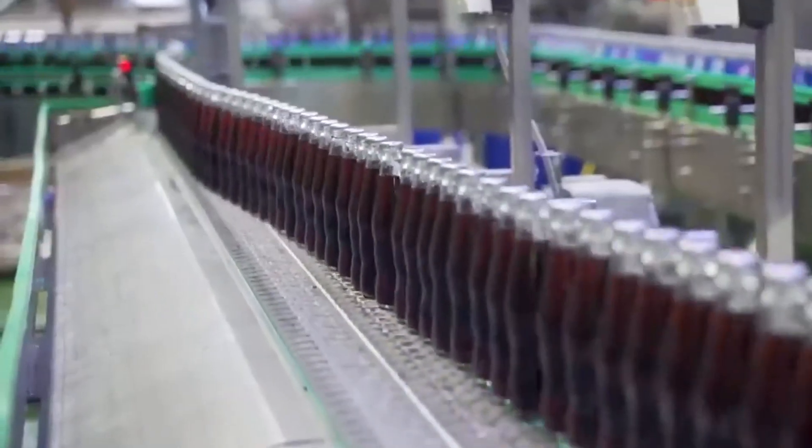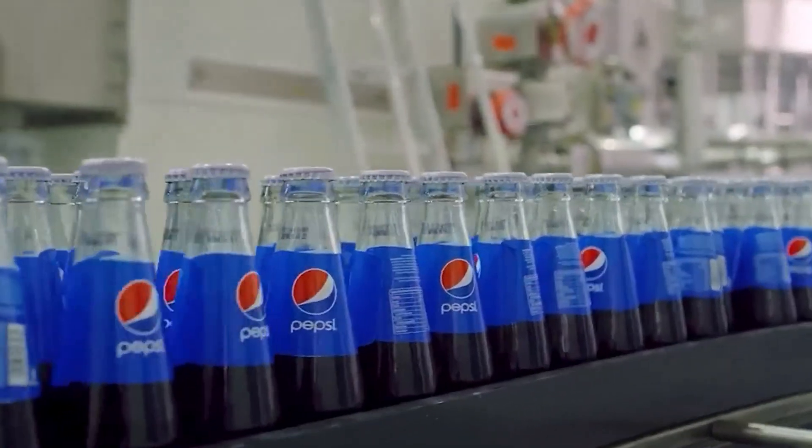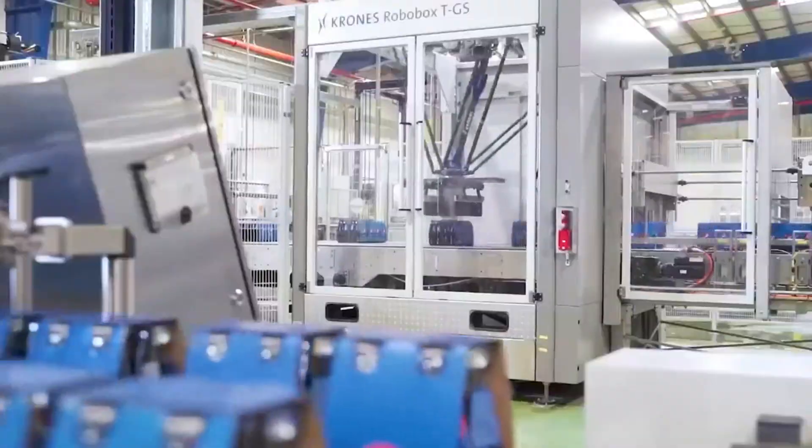For those who love a larger dose of soda, Pepsi's 1.5-liter plastic bottles offer convenience, especially for families or parties. Their resealable caps are a game-changer, letting you enjoy the drink over multiple servings while preserving the fizz and freshness.